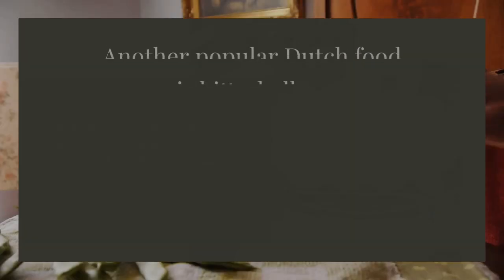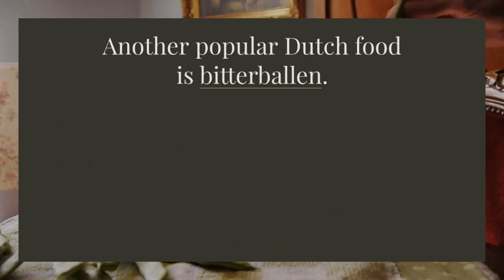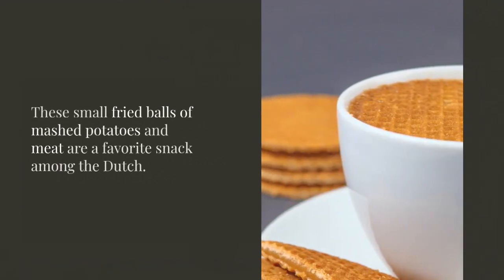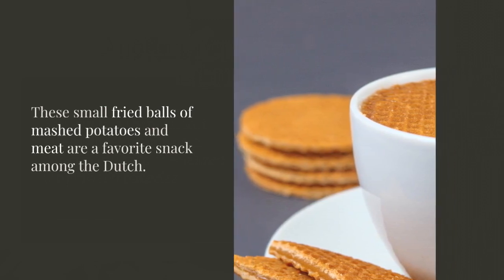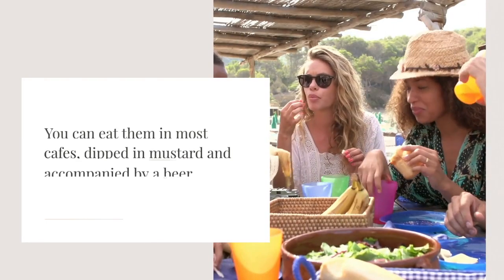Another popular Dutch food is bitterballen. These small fried balls of mashed potatoes and meat are a favorite snack among the Dutch. You can eat them in most cafes, dipped in mustard and accompanied by a beer.